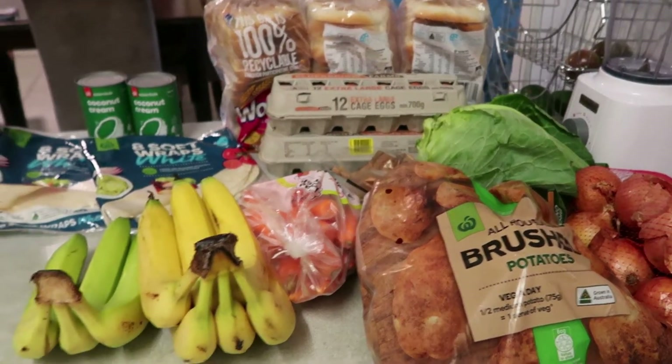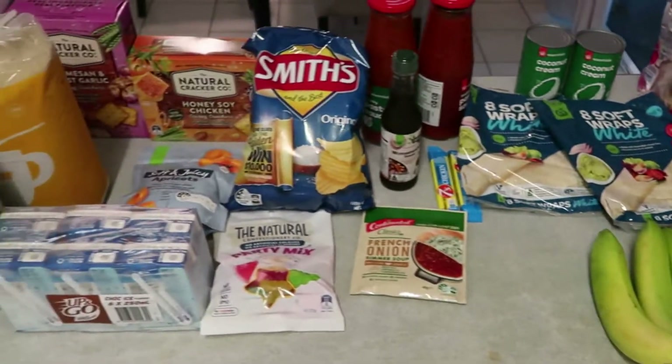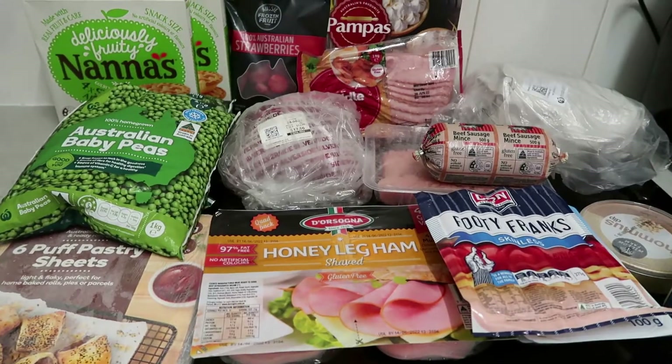Hello everyone, welcome back to my channel. Today I have a grocery haul with Woolworths. I'm firstly just going to run through our meal planner and then we'll go through the groceries I bought for our family of four for the week.